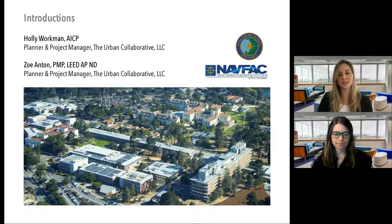I'm Holly Workman, a planner and project manager with Urban Collaborative, where I've worked doing master planning for federal entities for about the past ten years. I also want to introduce two individuals not with us today but instrumental to the project: Garth Nagel, senior facility planner and project manager with NAVFAC Southwest, and Commander James, the Public Works Officer for NSA Monterey. And I'm Zo Antone, a planner and project manager for Urban Collaborative — this is a project Holly and I worked on together.